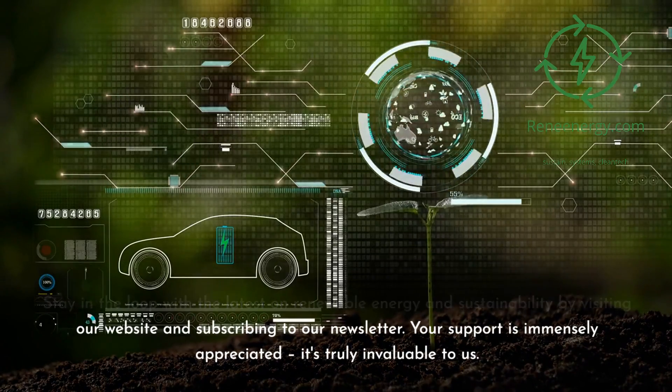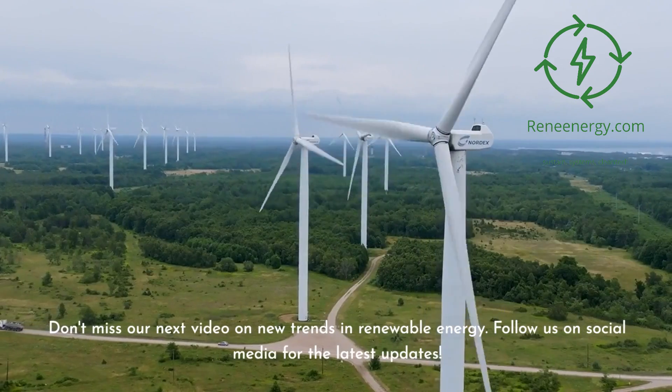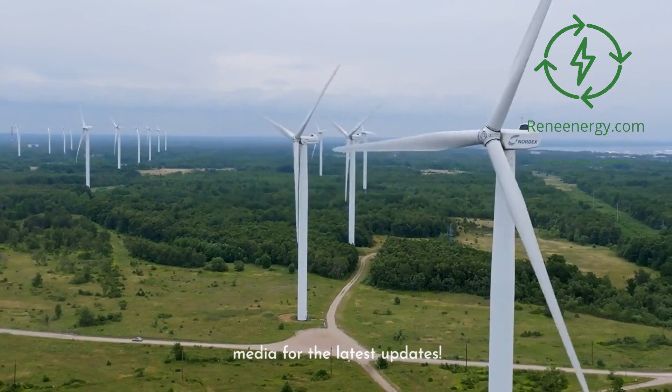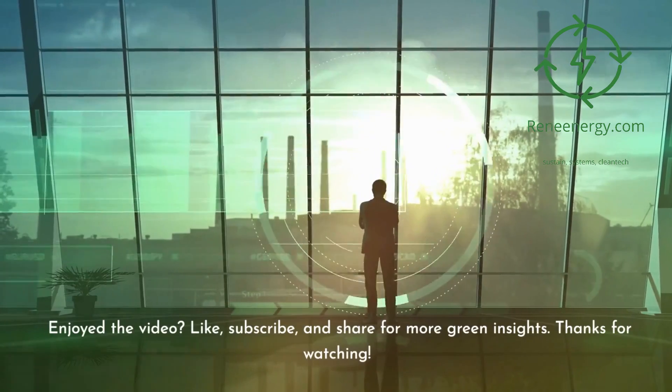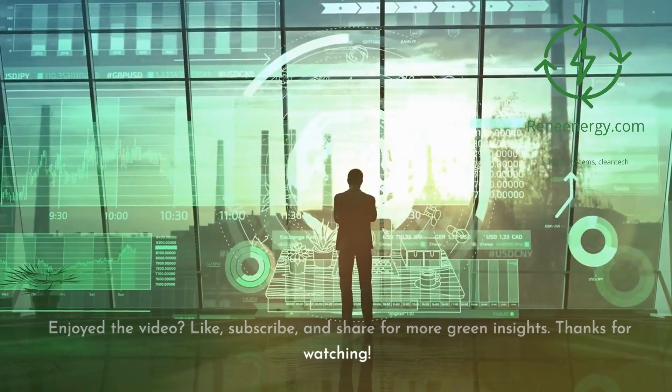Your support is immensely appreciated — it's truly invaluable to us. Don't miss our next video on new trends in renewable energy. Follow us on social media for the latest updates. If you enjoyed the video, like, subscribe, and share for more green insights. Thanks for watching.